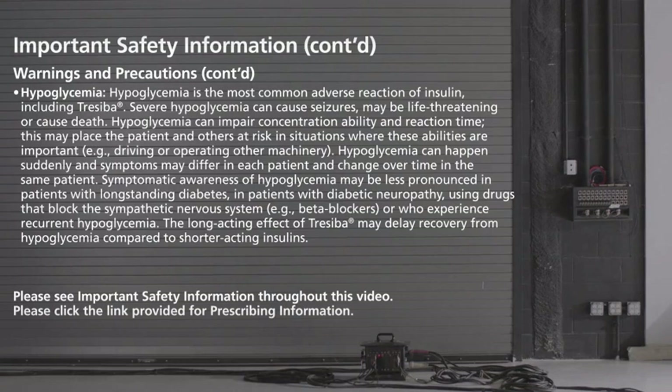Hypoglycemia is the most common adverse reaction of insulin, including Traceba. Severe hypoglycemia can cause seizures, may be life-threatening, or cause death. Hypoglycemia can impair concentration ability and reaction time, which may place the patient and others at risk in situations where these abilities are important — for example, driving or operating other machinery.